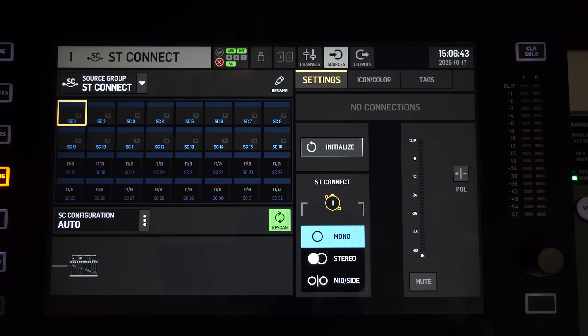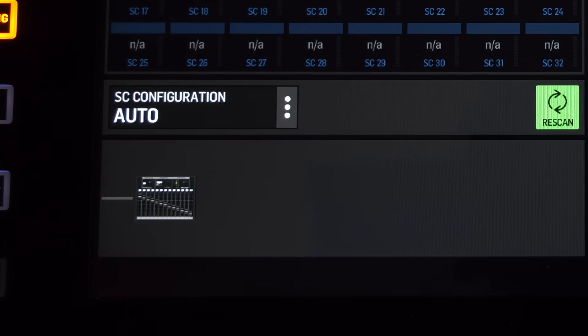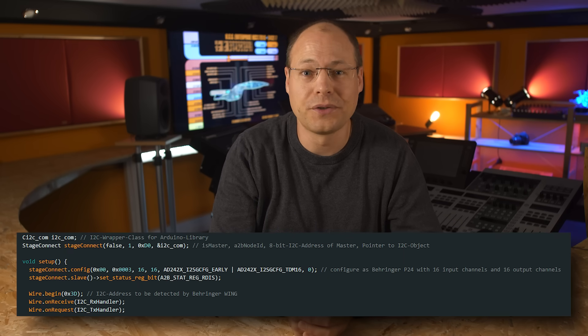And that's looking much better now. The Wing recognizes a P24 with 16 inputs and 16 outputs. Maybe some of you are interested to use this type of connection as well, so I spent some time to write a wrapper class around the StageConnect API. I published it as an easy-to-use Arduino library. Now you can simply check out this library, create a new instance of StageConnect, initialize the wire library, and start the StageConnect system. I implemented a quite convenient way to configure the A2B node using the constructor of the library class, so in the end you should be able to create a StageConnect node with only 5 lines of code using any Arduino controller of your choice.